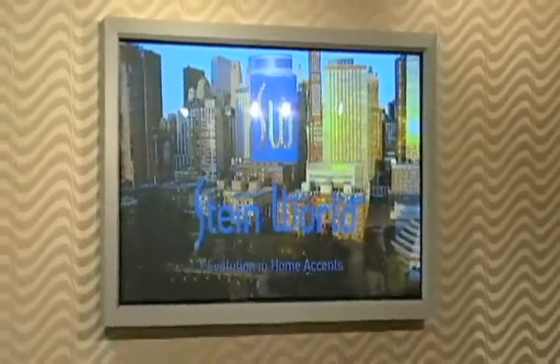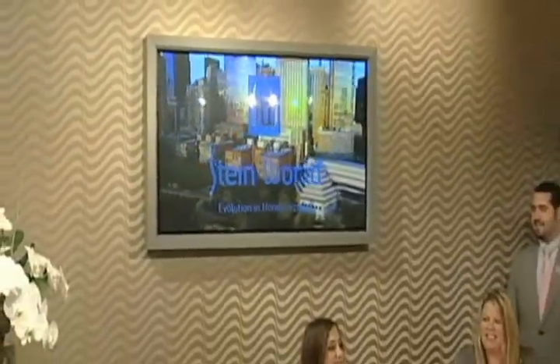Further exemplifying our commitment to the rebranding effort is our video sign at the head of our showroom. Here at Stein World, we're focusing on four distinct areas of design: Industrial Evolution, Casual Expressions, Color Studio, and Couture. We'll talk a little bit more about those when we go inside the showroom.